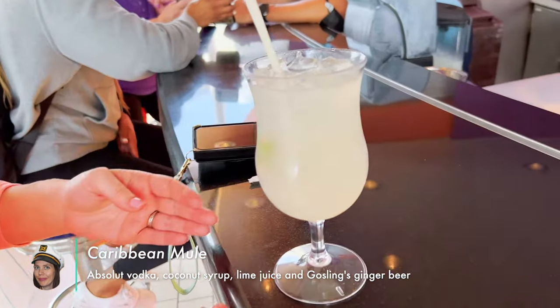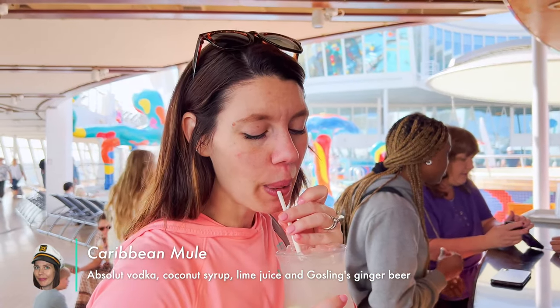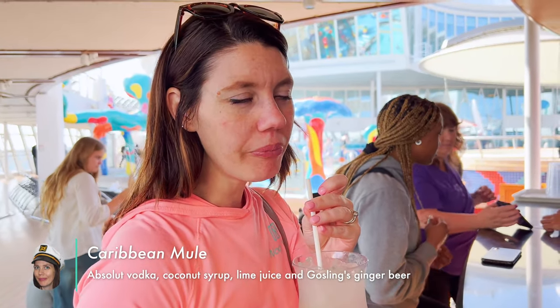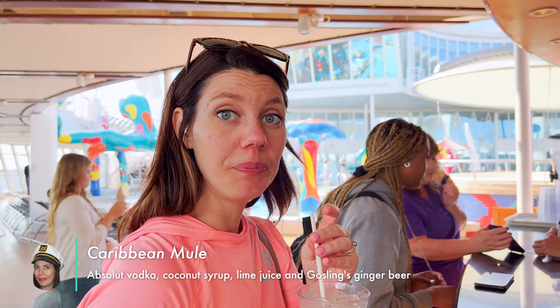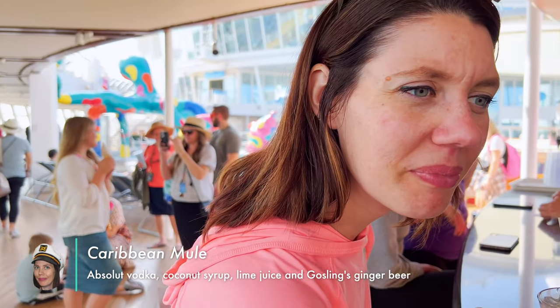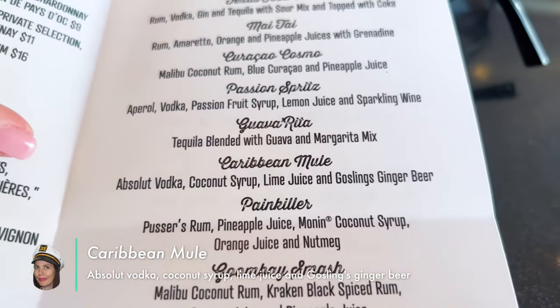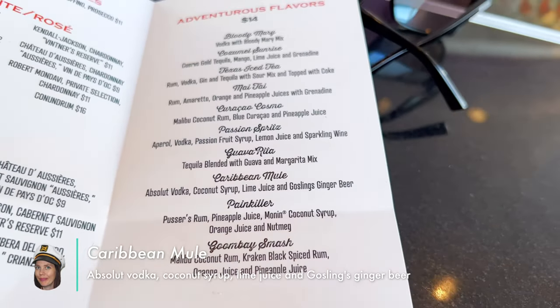Caribbean Yule — finally got the ginger beer. Let's see how it is. What's in it? Oh, Caribbean Yule: coconut, lime, and ginger beer.